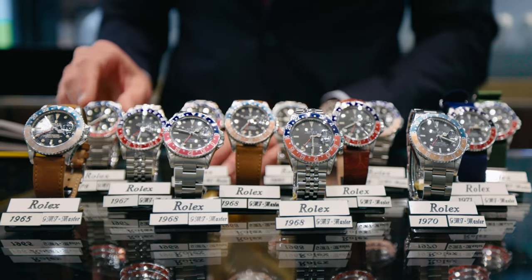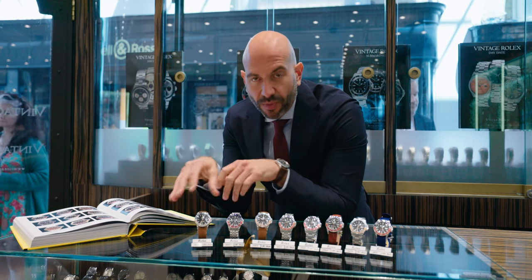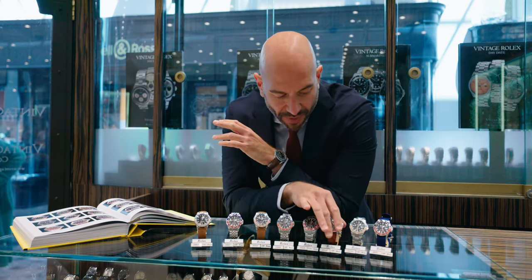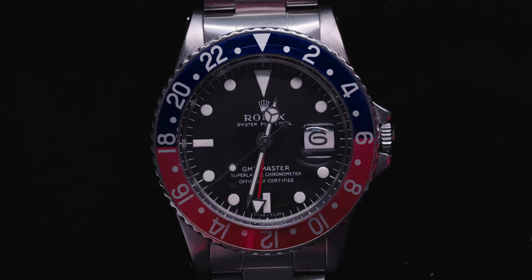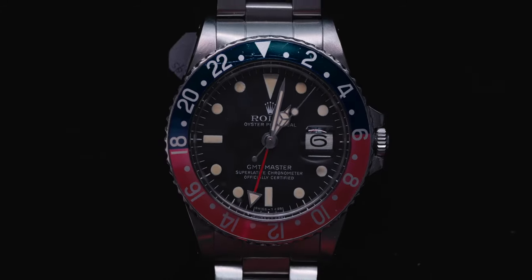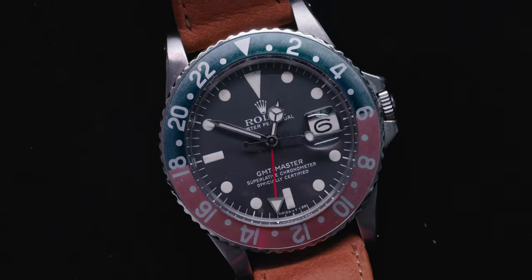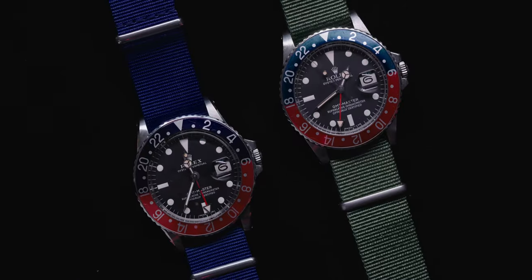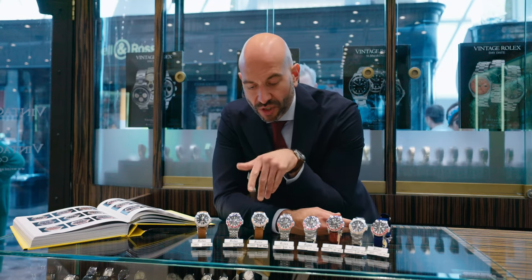Now in front of you are 60s and 70s pieces, all the same reference 1675 — the most iconic GMT. I think it's pretty obvious why I'm so passionate about these pieces, because they're entirely the same but no one watch in front of you looks the same. Absolutely unique the way the colours change. I love changing them up, putting straps on them — crocodile straps, NATO bracelets — and you get an entirely different look every time you change the bracelet.